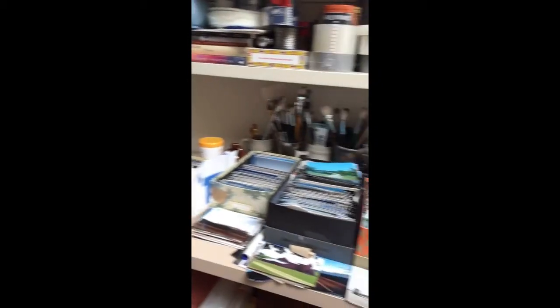Here are some of my reference photos. I know I'm a little old school that way, but I have them separated by subject matter. And when I don't know what to paint, that's where I go for inspiration.